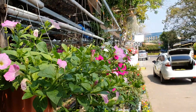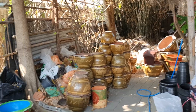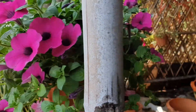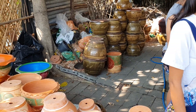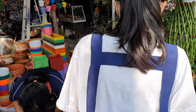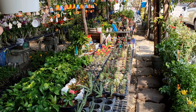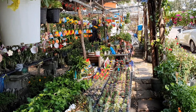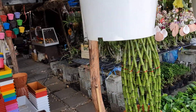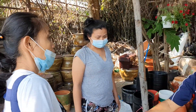So here we are at the nursery and garden supply shop at the back of Rompol market in Jomtien. As you can see, there's a wide variety of things to buy for your garden or for your household. You can also buy seedlings here, seeds and also containers for your pot plants.